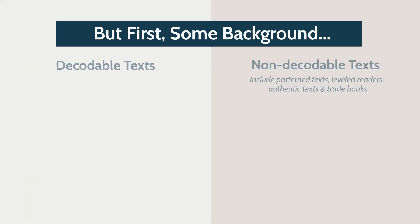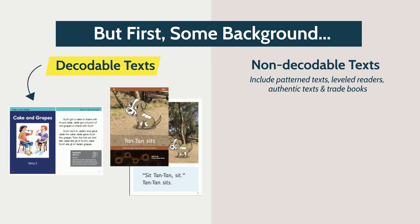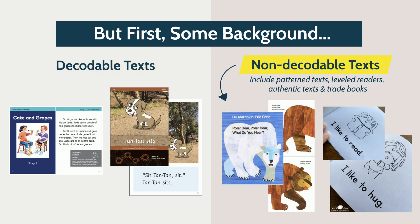But first, let's quickly go over some definitions. Decodable texts are carefully controlled on letter sounds to match a given scope and sequence. Non-decodable texts include things like trade books, leveled readers, or pattern texts, and can often be referred to as authentic texts. While they may contain simple repeated text structures, they are not specifically designed to control for letter sounds or help a student learn to decode.